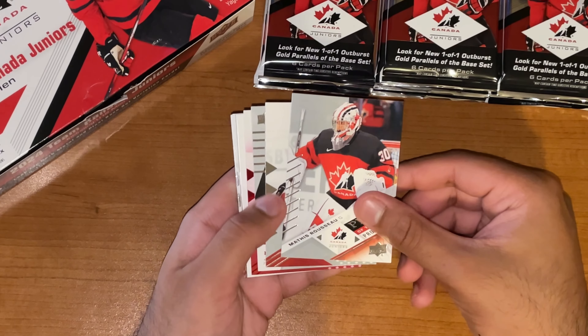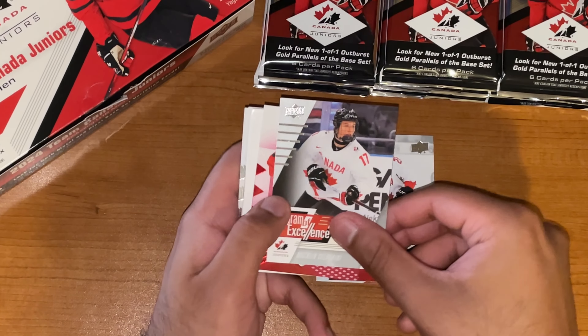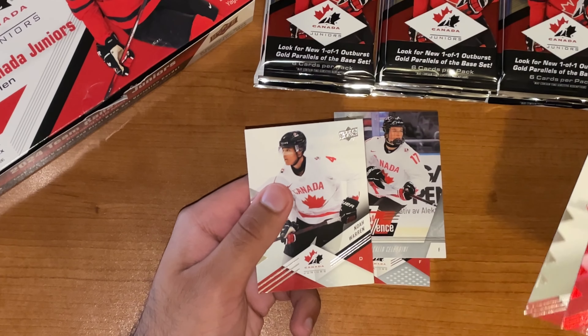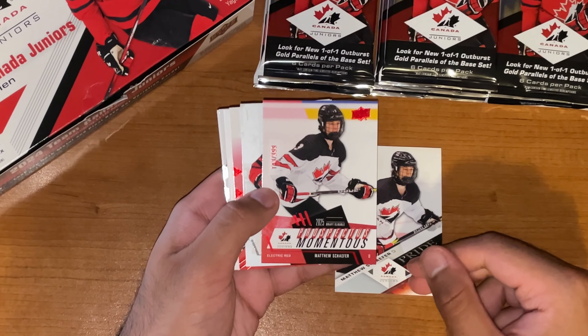Mathis Russo, Pride of the Program, starting off this one. Jordan Dumais, base. Program of Excellence, Macklin Celebrini — good stuff there. Matthew Schaefer, Red Parallel. Behind the spacer, we've got Ollie Josephson. And Noah Warren. Next pack starting off with Matthew Schaefer. Then we've got Prospectus Momentus — Matthew Schaefer again, going to be the Red Electric Parallel, number 143 out of 399.